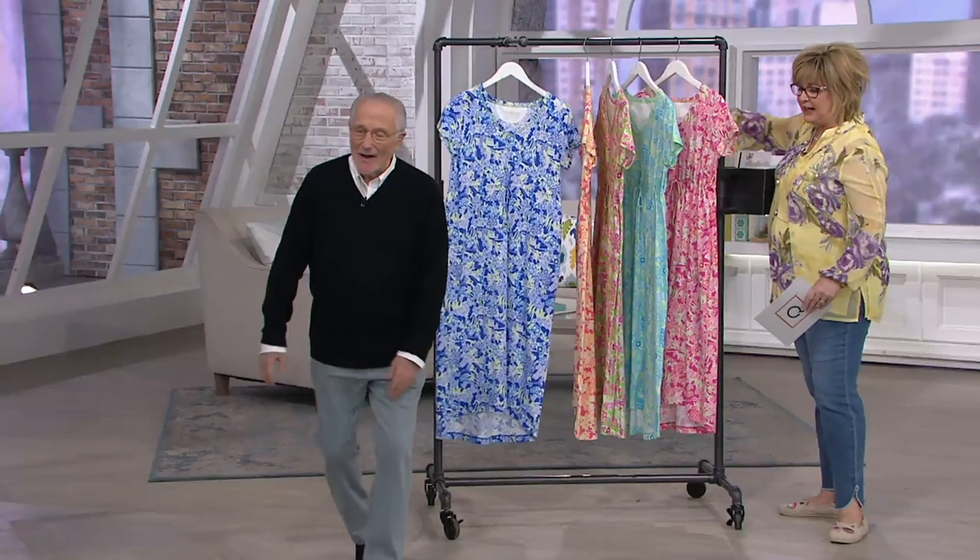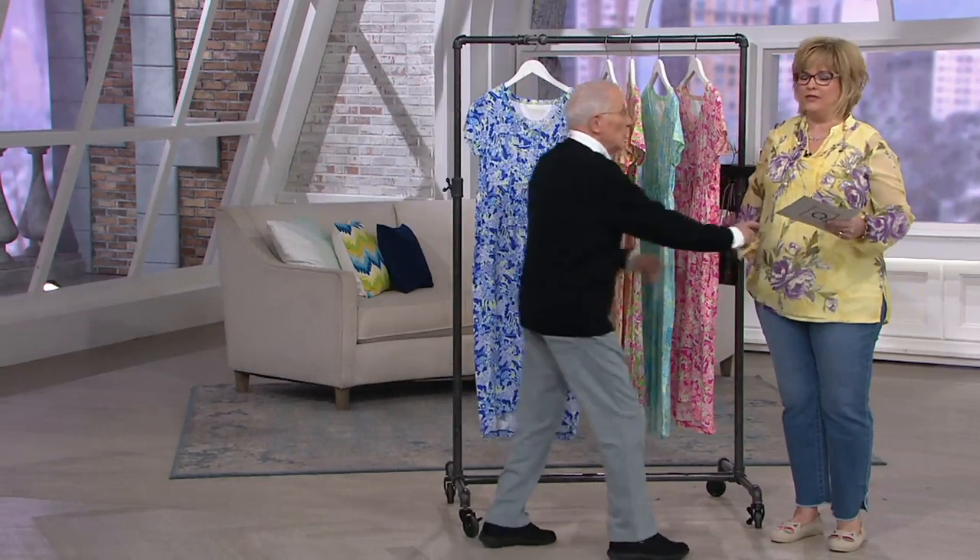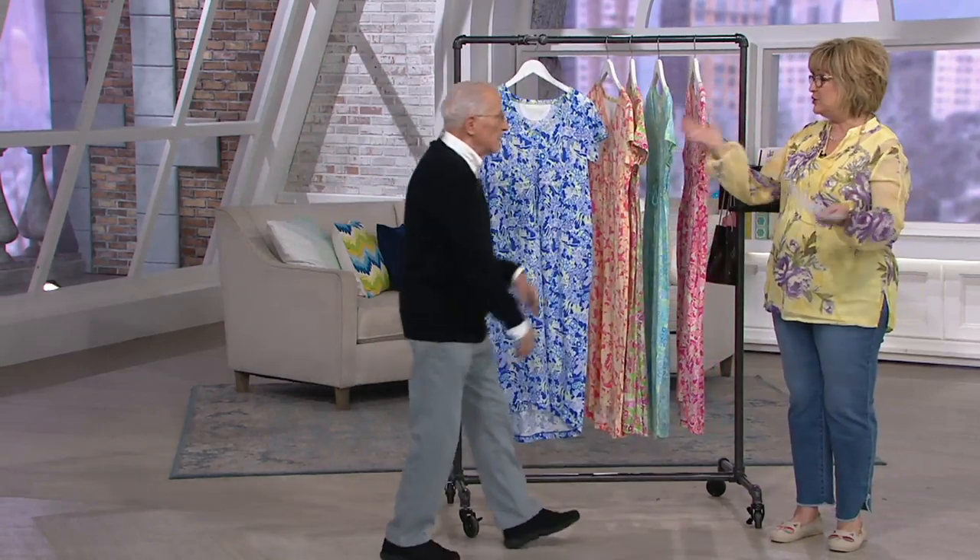We won't be standing still for long — not for long. We don't have that much time. I know, honey. You look good. Thank you. I love you in that. And you look amazing, as always.